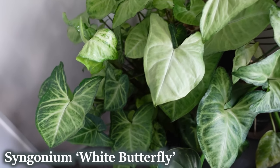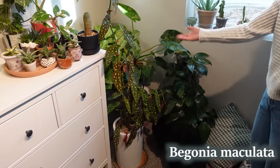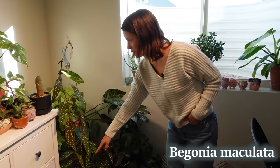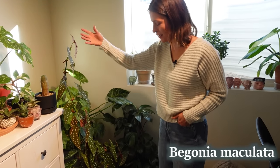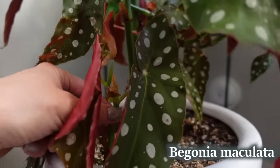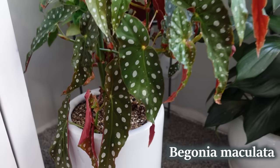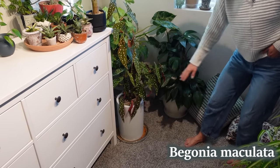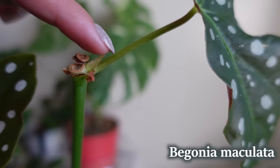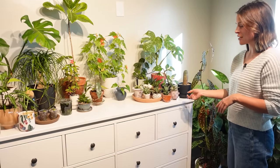Next to it is my Syngonium white butterfly, which is getting really big leaves — it's been a lot happier and pushing out a lot of fresh growth pretty quickly. On the ground here is my Begonia maculata. I accidentally knocked the top few leaves off of this branch but I stuck it back into the pot and I'm assuming it's rooted. That might actually be a blessing in disguise because it's going to make it grow a lot more full-looking, and it already has a growth point popping out, so it'll look pretty good.